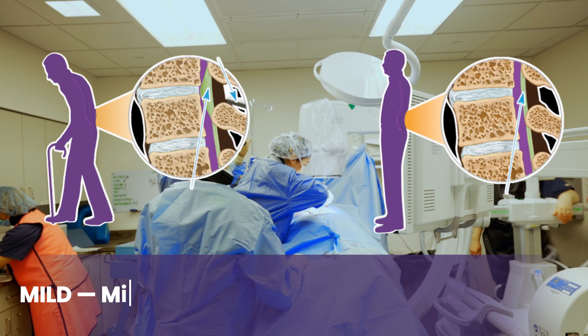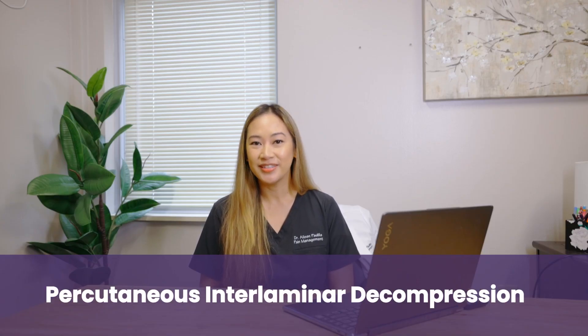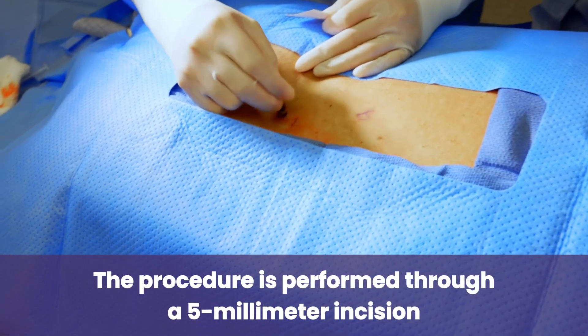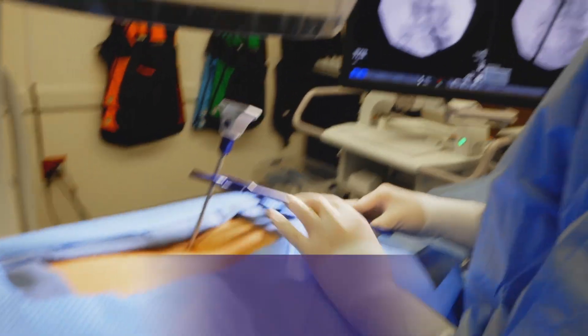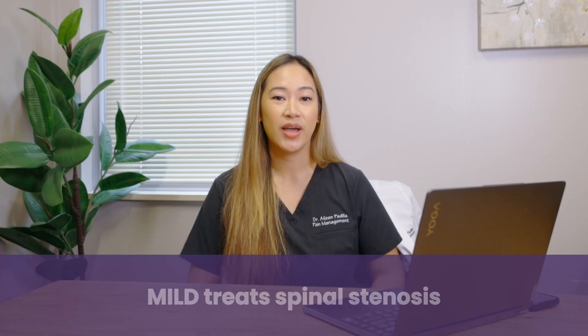Hi, it's Dr. Padilla, and today we are performing a MILD procedure. A MILD procedure is a minimally invasive lumbar decompression, or percutaneous interlaminar decompression. It's performed through a small five-millimeter incision, through which we put a small tube to the interlaminar space to treat spinal stenosis.